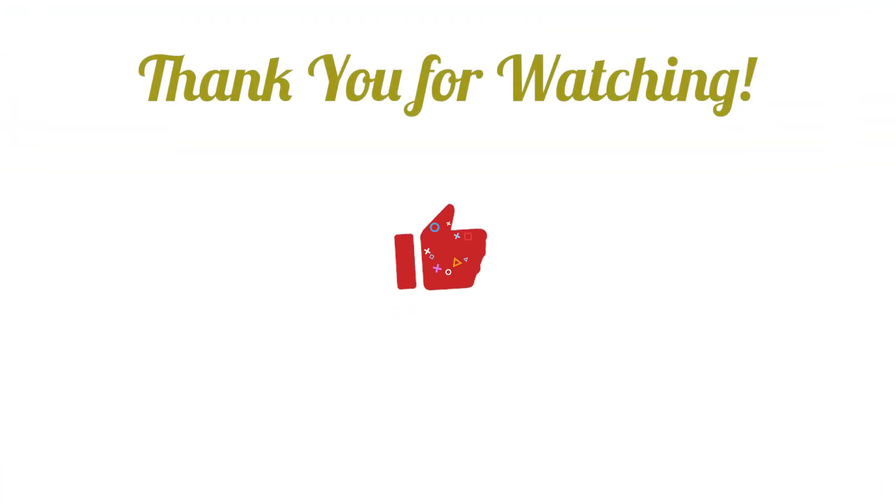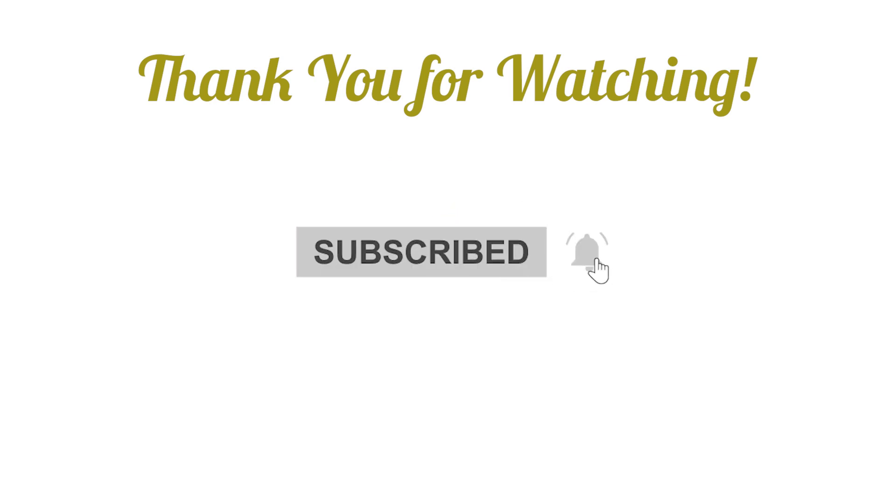Thank you for watching. Hit the like button and let us know you enjoyed the video. And don't forget to subscribe to our channel for more informative videos.